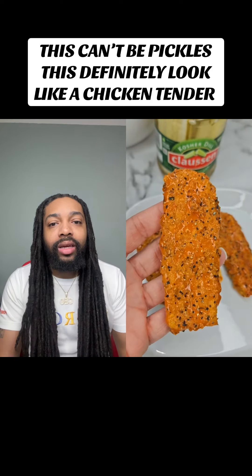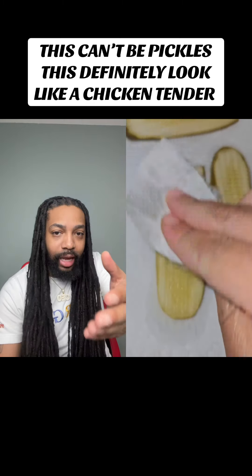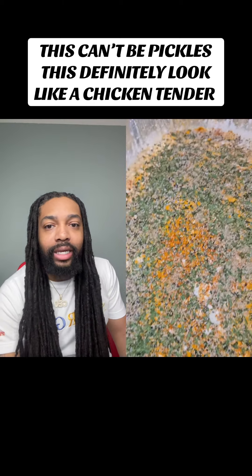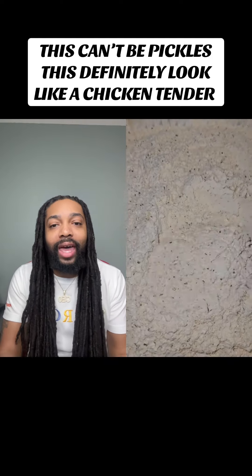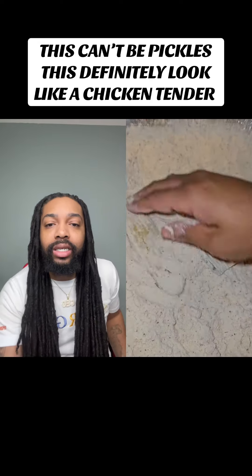If you just look at this without knowing it's a pickle, you're going to be like, it's a chicken tender. But it's definitely a pickle. She showed us that right there. But it was getting dipped in the sauce and all that. That's a chicken tender. What kind of chicken tenders is these?